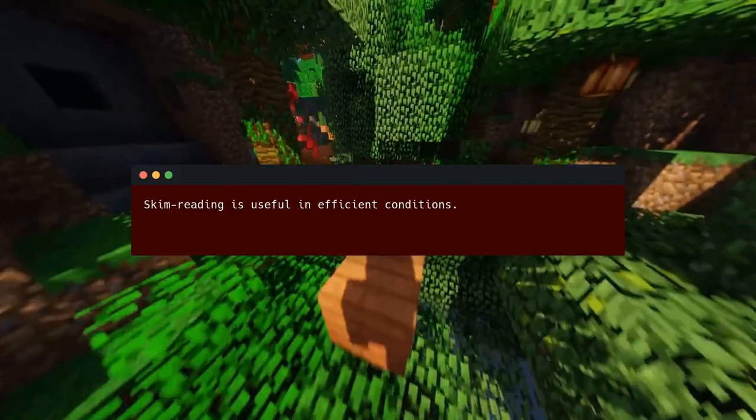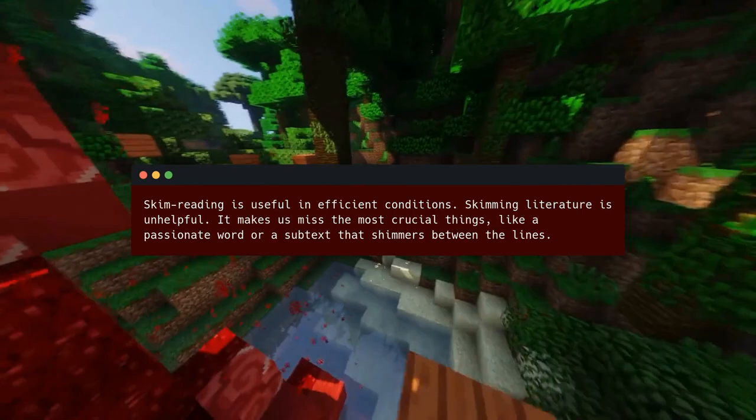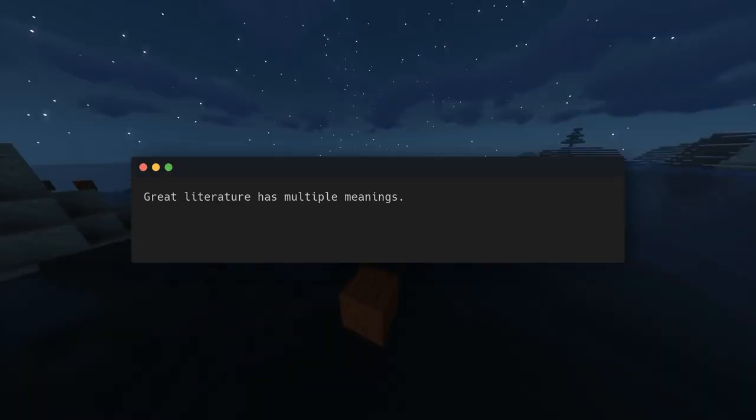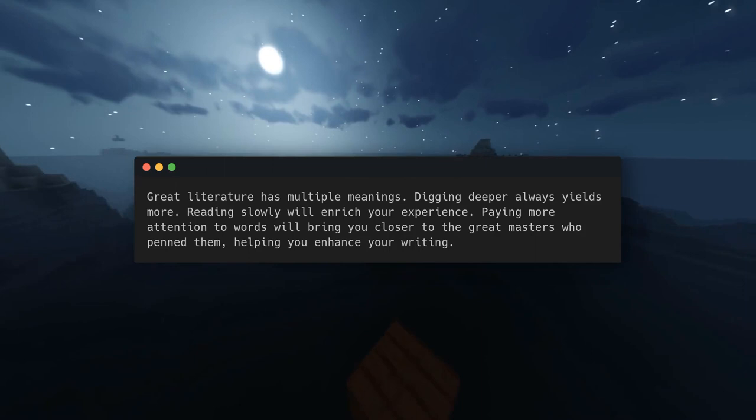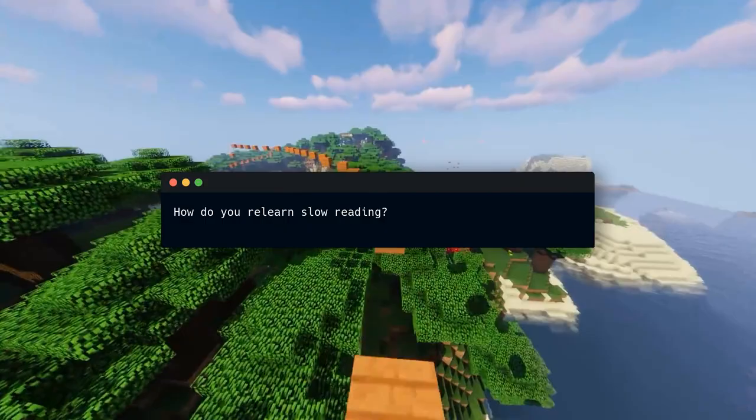Skim reading is useful in efficient conditions, but skimming literature is unhelpful. It makes us miss the most crucial things, like a passionate word or a subtext that shimmers between the lines. Great literature has multiple meanings — digging deeper always yields more. Reading slowly will enrich your experience, and paying more attention to words will bring you closer to the great masters who pen them, helping you enhance your writing.